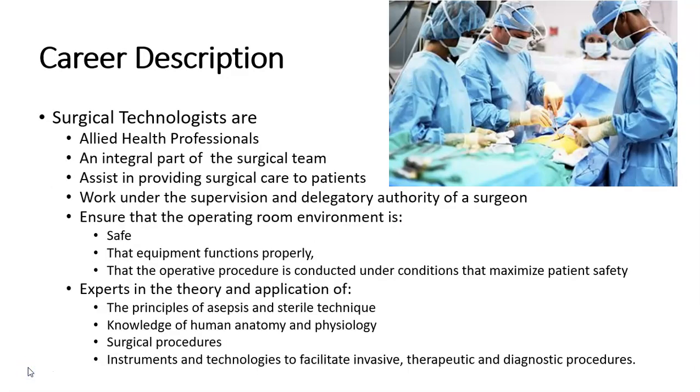Surgical technologists are allied health care professionals and an integral part of the surgical team. They assist in providing surgical care to patients and work under the supervision and delegatory authority of a surgeon. They ensure that the operating room environment is safe, that equipment functions properly, and that the operative procedure is conducted under conditions that maximize patient safety.